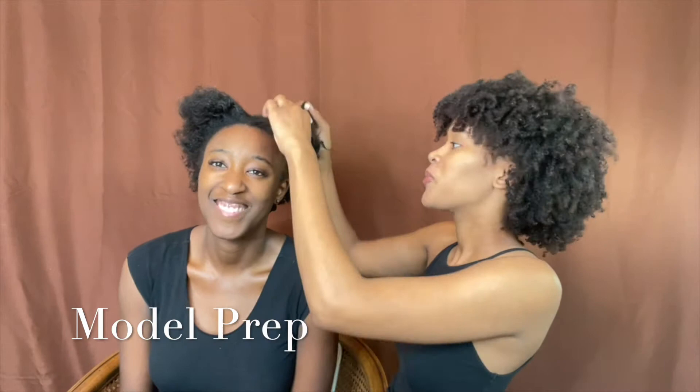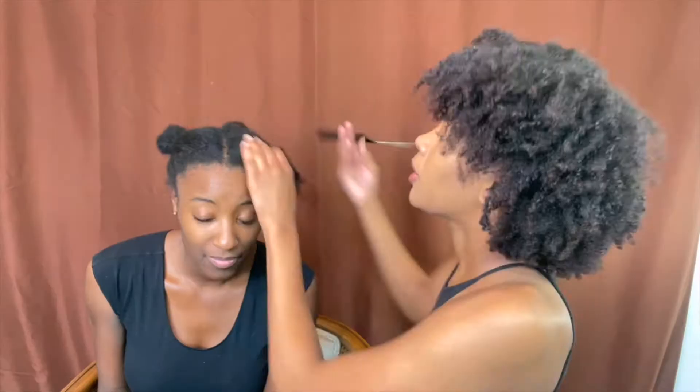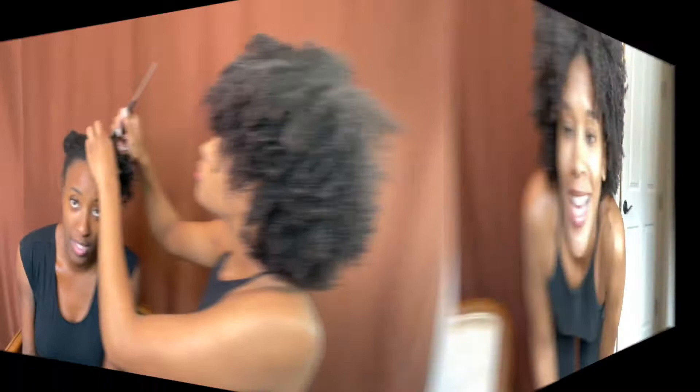So, I am creative director, and also hair stylist today — all the things. I just did hair and makeup for Teslan, so she'll come out in a minute. But I wanted you guys to see what this ring light is doing still.